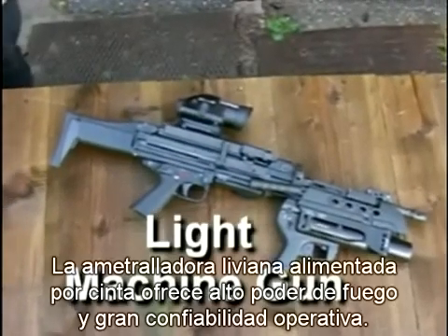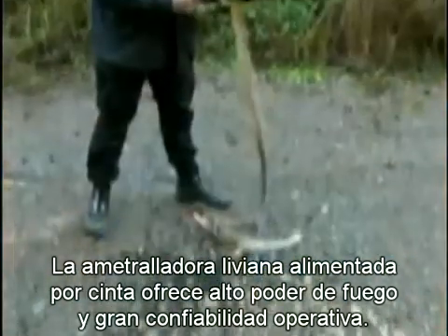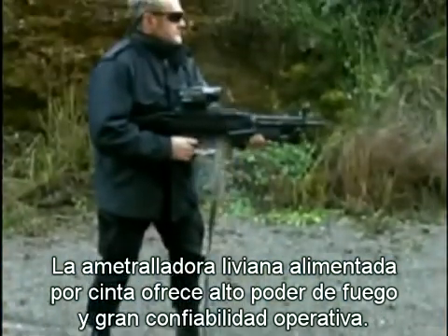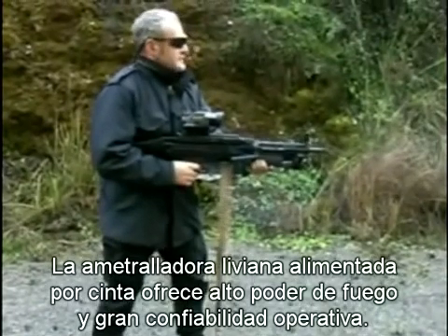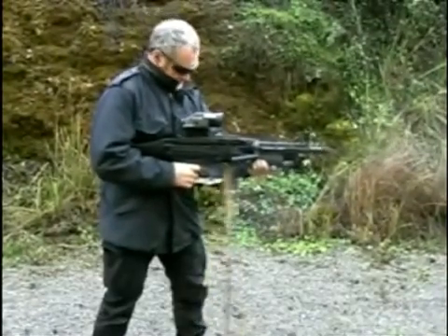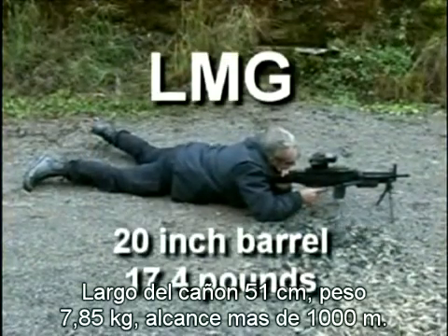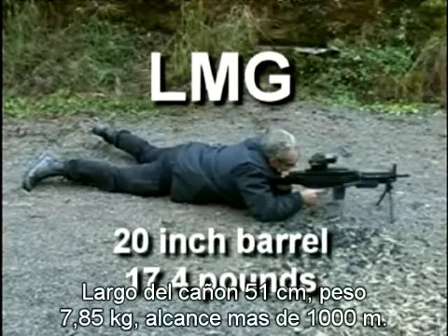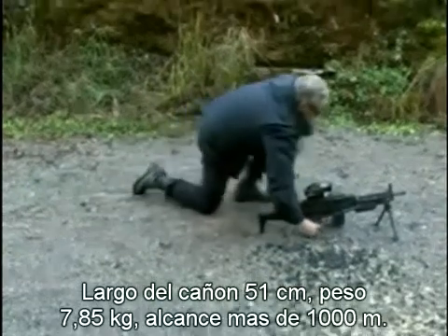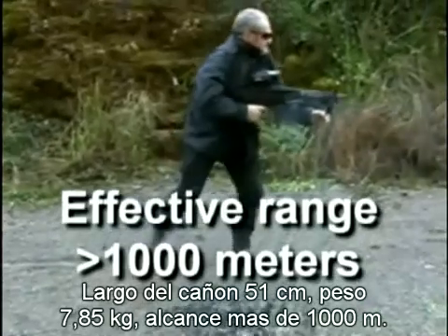The light machine gun, or LMG, is a high-performance, belt-fed machine gun that provides excellent firepower and high operational reliability. The weight and exterior dimensions of the LMG result in an individual weapon with crew-served capabilities, maximizing mobility and combat team support. The LMG is capable of providing effective lethality beyond 1,000 meters.